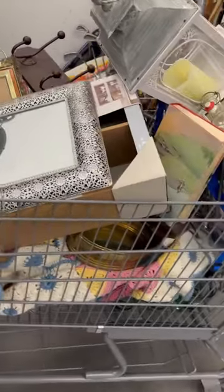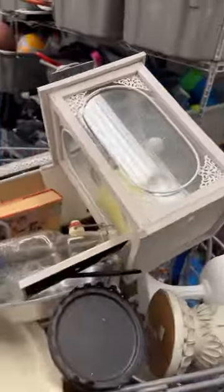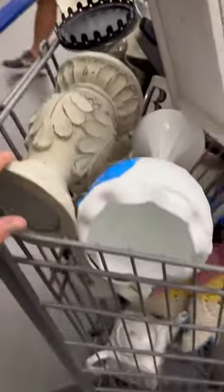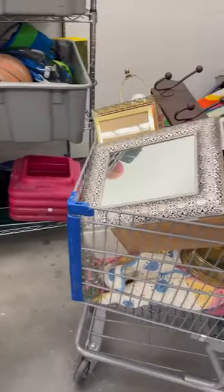Cart B has a lot of similar items, so that's why I'm not sure if you guys are going to be able to guess who's is who's. Another lantern in this cart, lots of little thingies in the top, and some fun teapots and pictures. This is cart B. So, which one is your favorite, cart A or cart B?